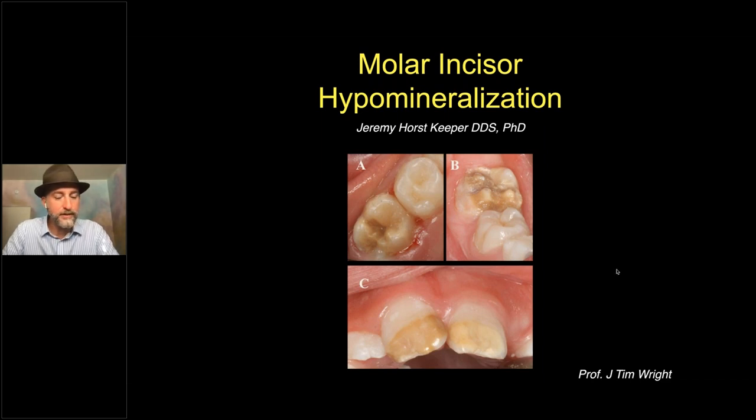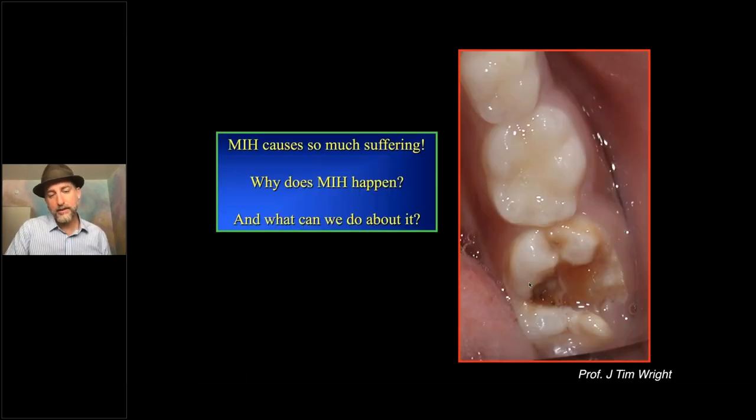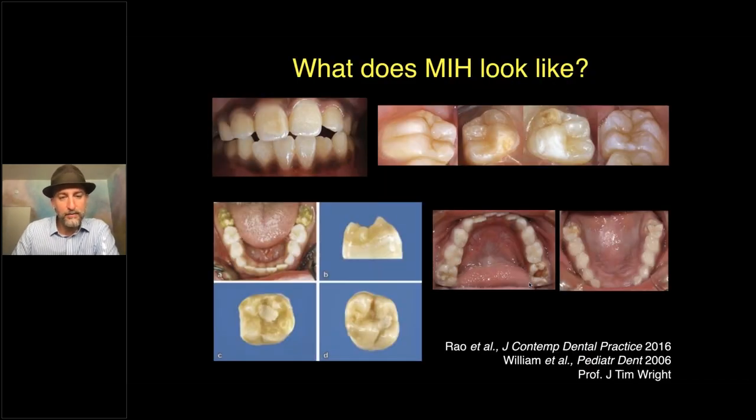I want to give a shout-out to Dr. Tim Wright, from whom I first really started learning about molar incisor hypomineralization — MIH — and who generously shared his slides. I also want to thank Elevate and Advantage and everyone else for helping me get to the point where I could start contributing to the development of new technologies to non-invasively treat and bring oral health care to people where they are. MIH causes a lot of suffering: teeth erupt with holes in them and profound sensitivity. It's already a big and growing problem, so we need to know what we can do about it.